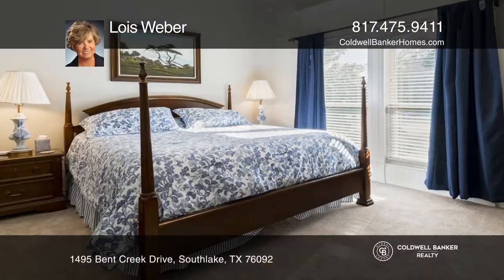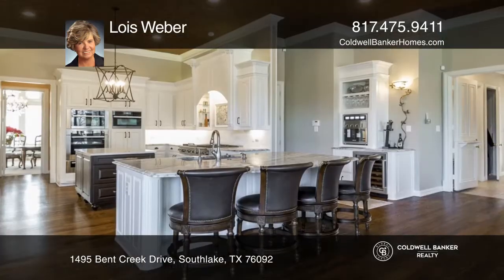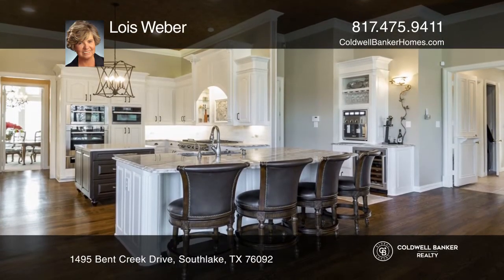This prestigious home has five bedrooms and four and one half baths. The kitchen is a chef's delight. The home also features a wine cellar and a wine station.